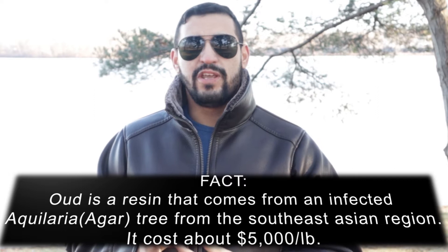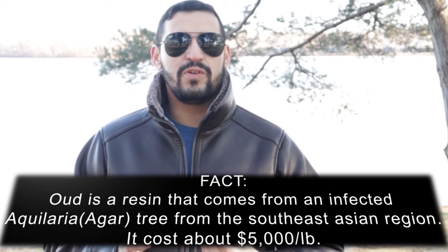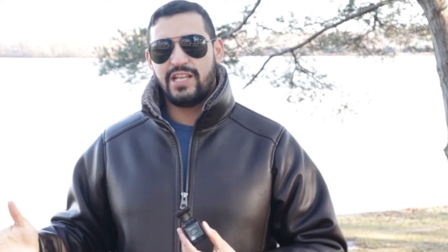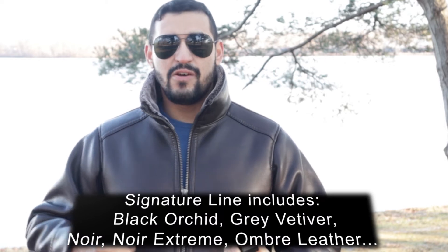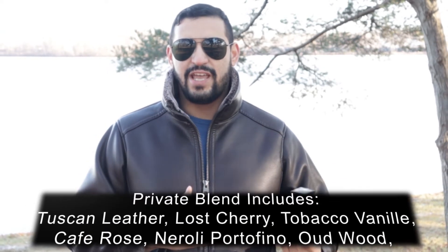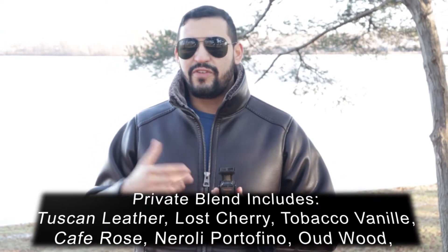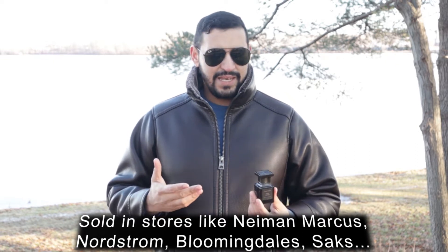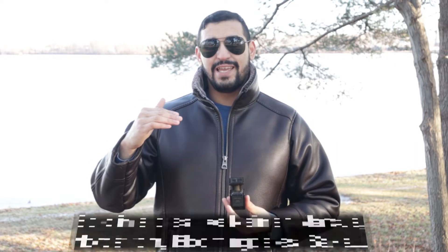In this video we're going to talk about Tom Ford's Oudwood and what makes it so special. If you don't know a lot about Tom Ford, he's got two lines: a signature collection — fragrances you might find in Macy's, Sephora, or Lord & Taylor — and then his private blend collection, which includes Oudwood, as well as other famous ones like Tuscan Leather, Noir de Noir, and Tobacco Vanille. It's higher priced in general.